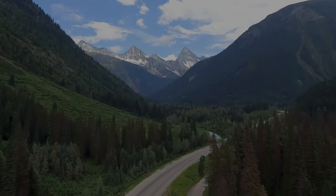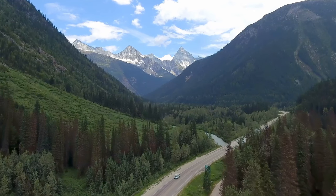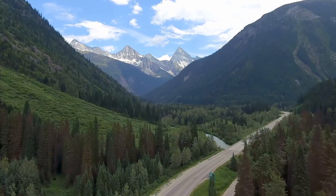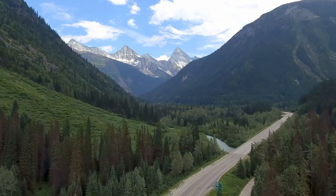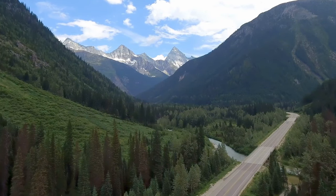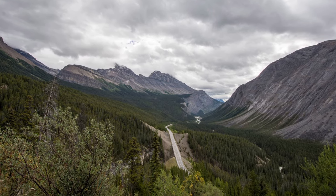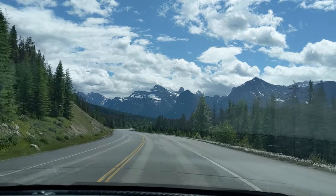Renowned as the most beautiful road in Canada, and maybe even the world, the Icefields Parkway is a scenic 235-kilometer highway that connects Banff and Jasper National Parks. It takes about three hours to traverse this picturesque stretch of road, but you're going to want to allocate a lot more time than that. Prepare to be awestruck.